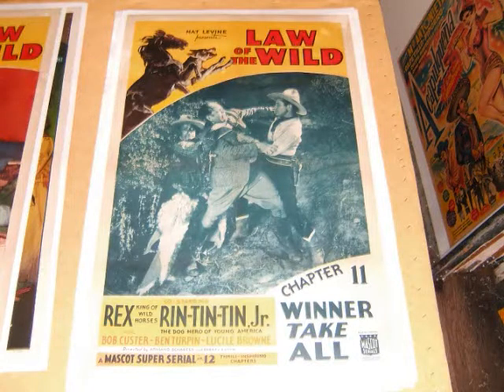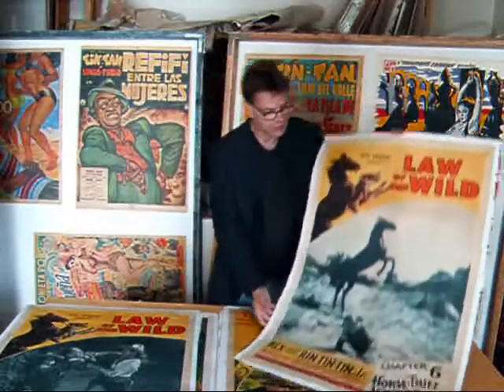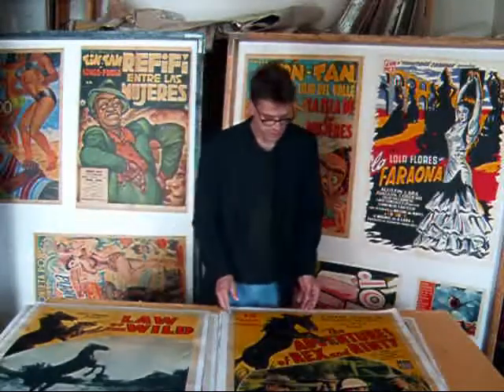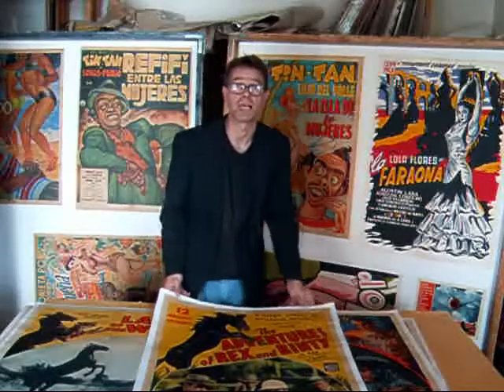Another piece from The Law of the Wild, Chapter 11, with Rin Tin Tin and Max, with a great action shot. And Chapter 6 — I should be showing these in numerical order, I suppose. Besides the adventures of Rex and Rin Tin Tin. Interesting — Rex and Rin Tin Tin were the stars, and the human actors were given second billing.